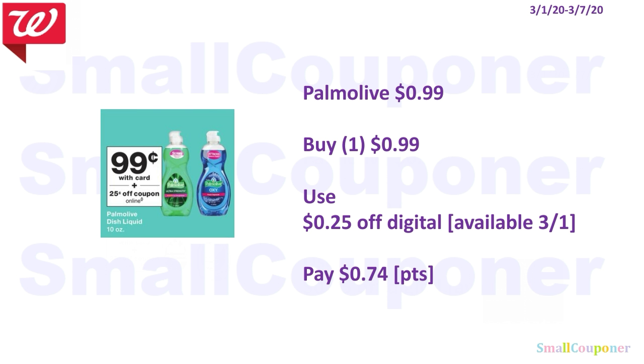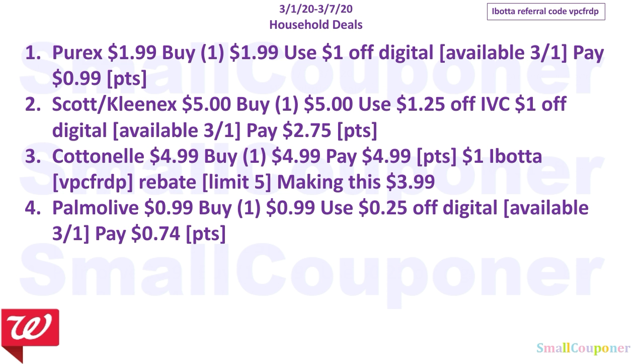The Palmolive is going to be $0.99. You will use the $0.25 off digital that will be available on the 1st and you'll pay $0.74. Points redemption starts at $1, so make sure to add more items to your cart if you plan on just getting this. Those are all the household deals — take a screenshot if you'd like.